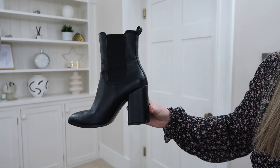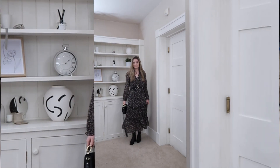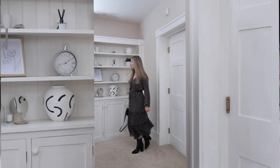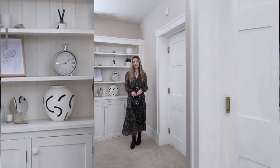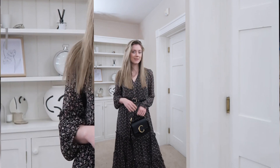I've just tucked in the belt there and added in my slightly higher black boots. I think the higher heel just elevates this dress and really lets it flow and just look really ladylike and pretty, and yeah, I really love it.